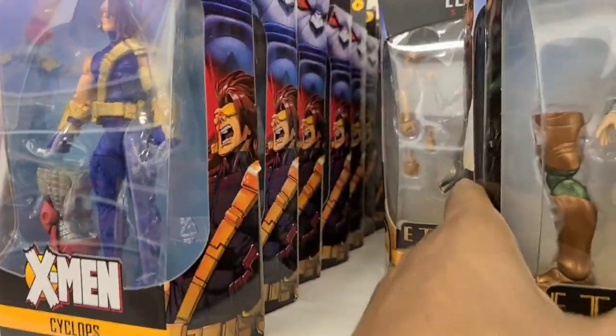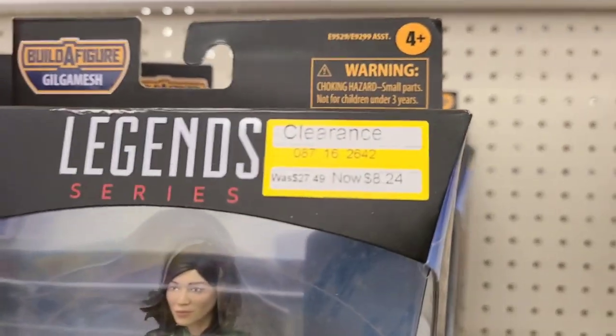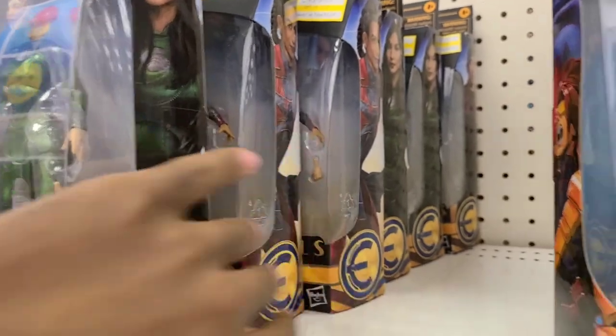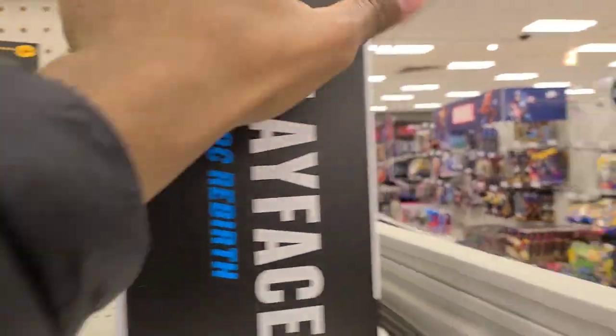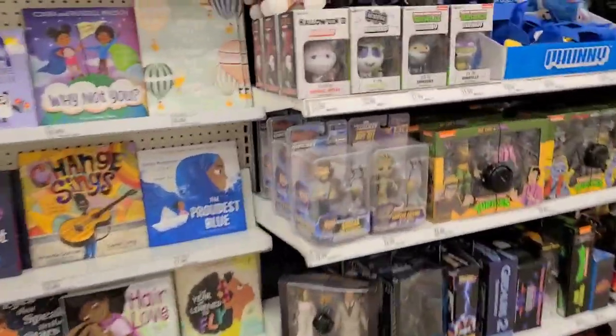Age of Apocalypse Cyclops — wow, not a very popular character apparently, as you can see. Not bad at all. I don't think I want any of these characters, but alright, moving on. Let's see what we got today.